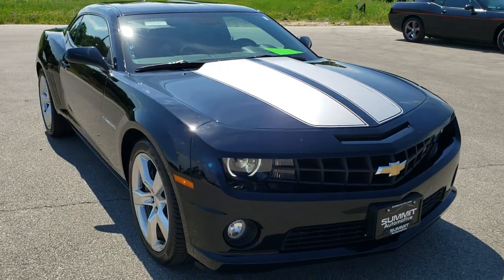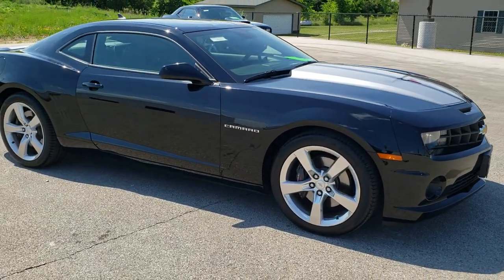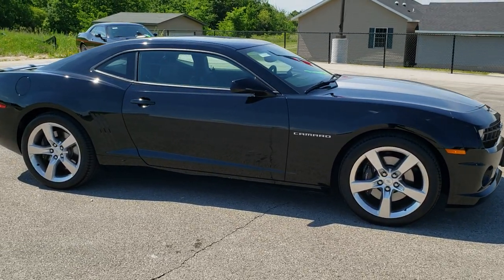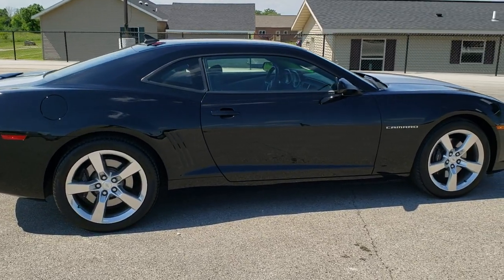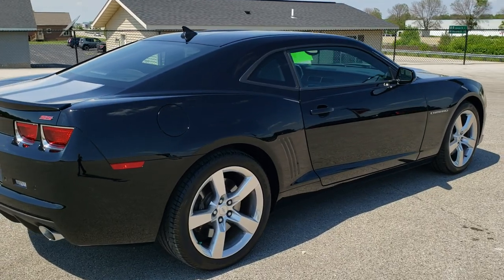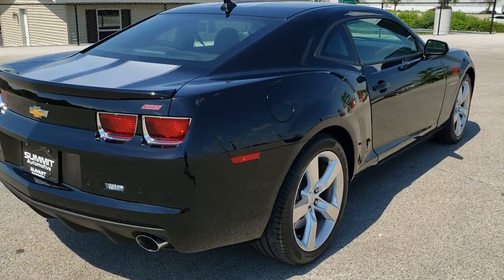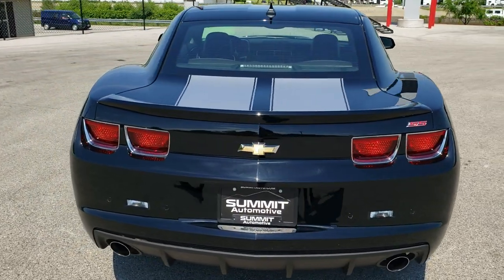This vehicle has the 6.2 liter V8 motor, which pumps out 426 horsepower when paired with the manual transmission, which this one has. This car has been fully safetied and inspected by our service shop, has a fresh oil and filter change, all the fluids have been checked and topped off, and this car is 100% ready to go.